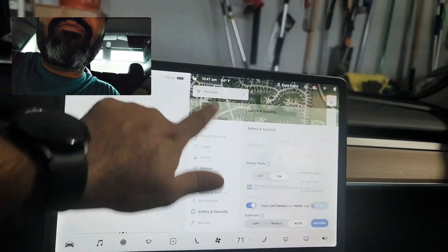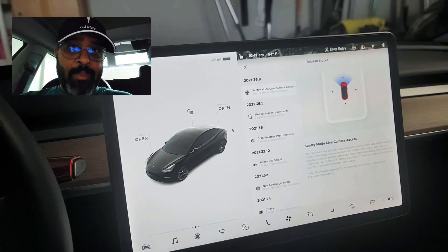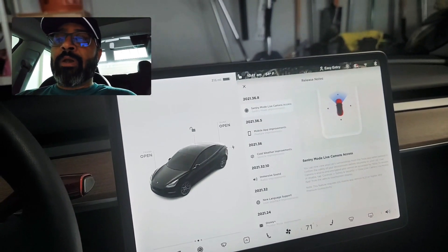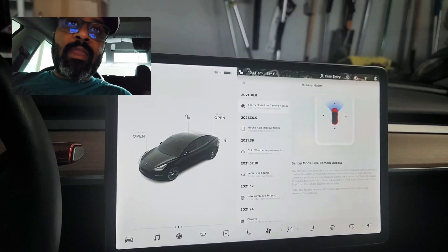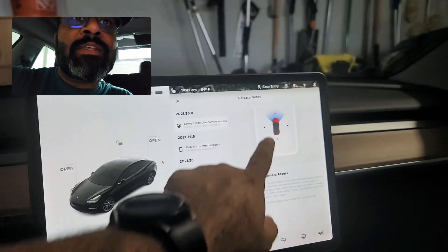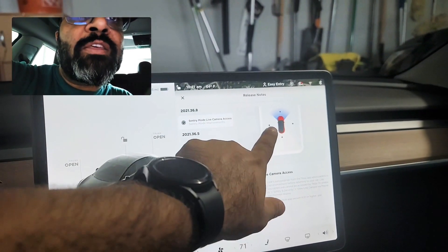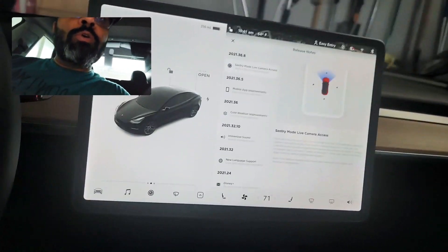The toggle says 'View Live Camera via Mobile App' and you have to enable it there. Then if you have an Apple phone you have to have Tesla's latest app, so you also have to update your app from the App Store to the latest version. Once you do that and click on the Sentry Mode live view, you can access all the cameras — the front, both sides, and the back camera are live.